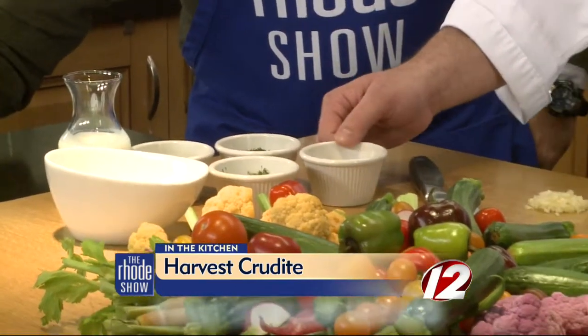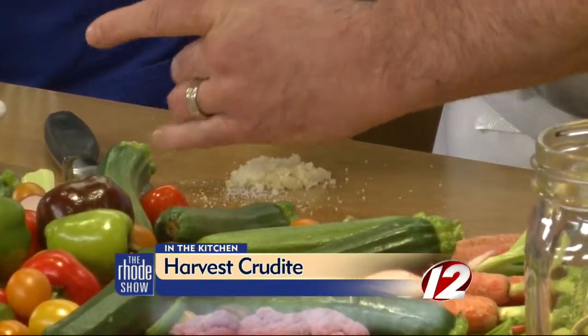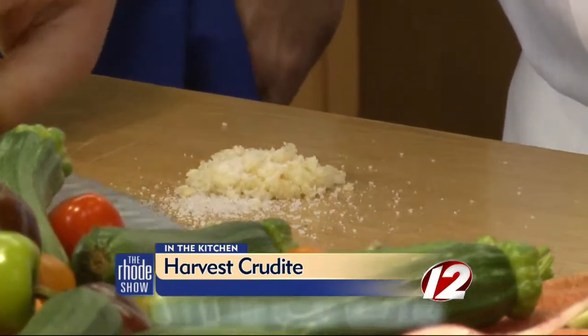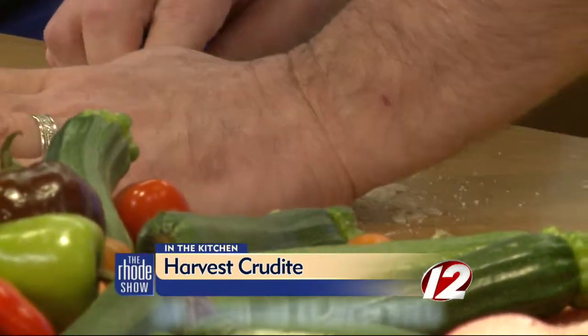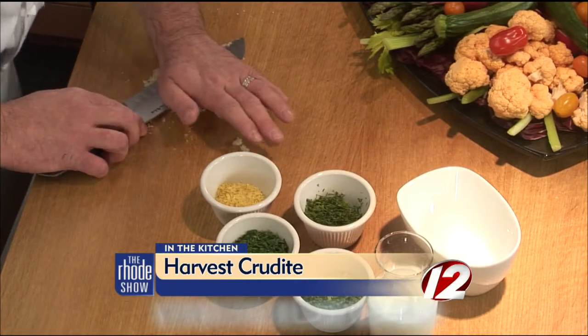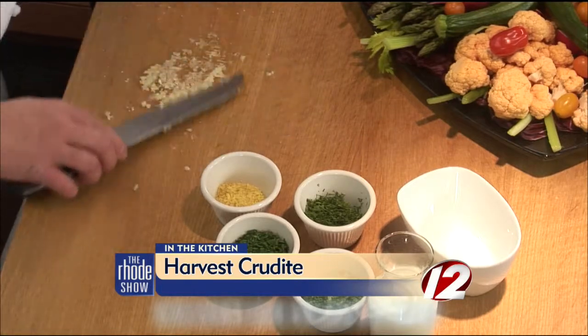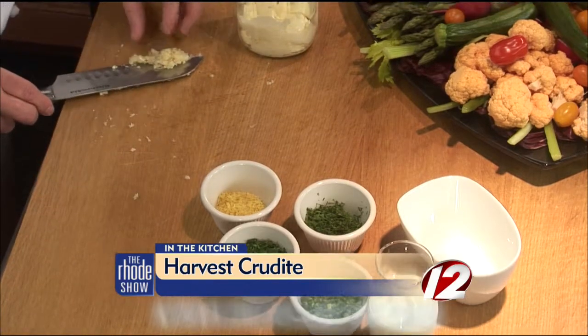What we're going to do now is make the dressing — it's a buttermilk ranch dressing. This is really quite simple. I've already cut all the items up: chives, parsley, dill. This is lemon zest, and I've already chopped up a little bit of garlic. What I'm going to do is add the salt right to the garlic and mix it together to make a paste. This is a great way to really make it homogenous, and it's nice and easy because all we're doing is putting it right into a mason jar.